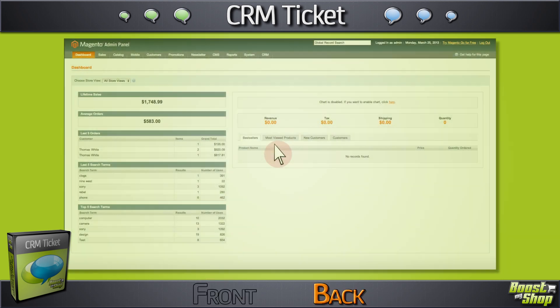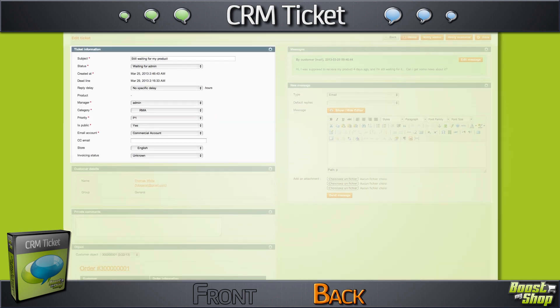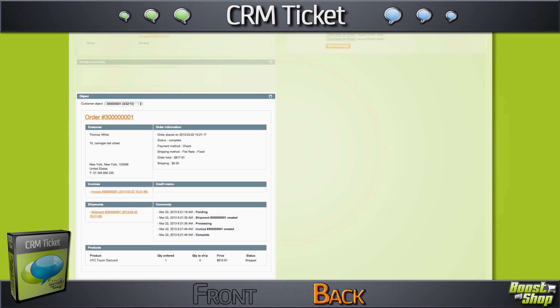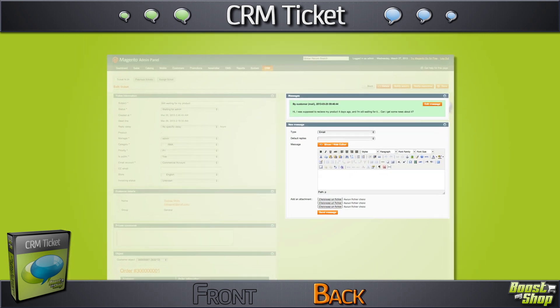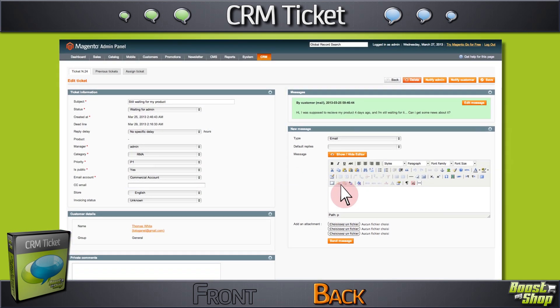You'll be notified, then you'll get access from the back office to everything you need about the ticket, customer, and order, but also to a thread grouping every kind of past and future communication between your team and your customer. Just answer and notify them from a single page.